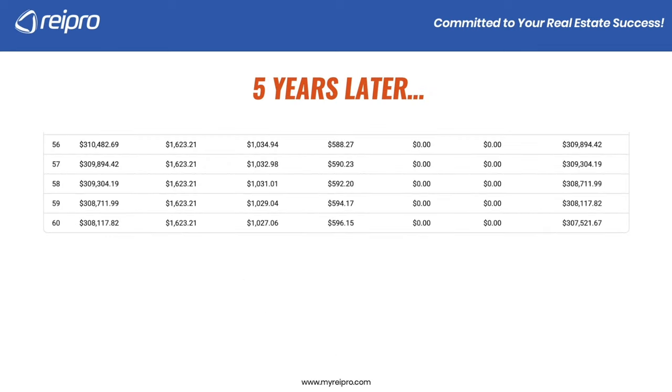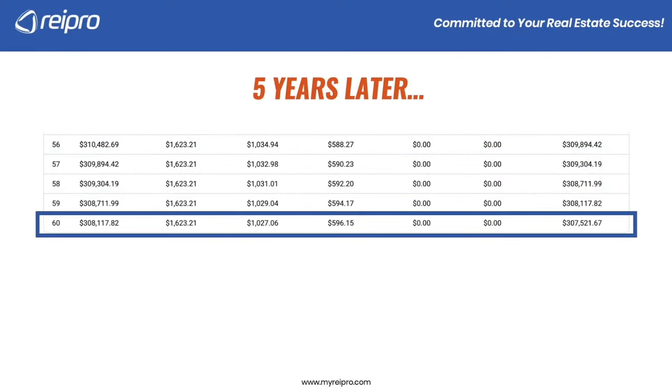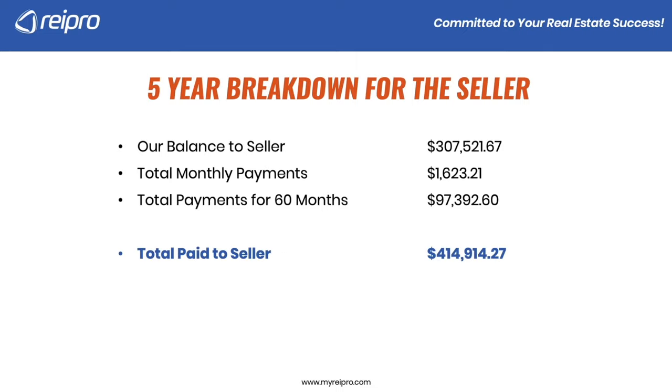Let's look at five years later because we're going to have a balance owed to the seller. At month 60, we're going to owe $307,000. There are two ways to pay the seller off: you can either sell the home or refinance it, because that is the end of our term with the seller. From the seller's five-year breakdown — why would they do this deal? The balance is $307,000. If I multiply the monthly P&I payment of $1,623 by the entire 60 months, they would receive $97,000 in just monthly payments. So total paid to the seller in this example is about $414,000 to $415,000 — and keep in mind we bought it for $350,000. After five years, because of interest they've earned, they're actually making about $65,000 more.